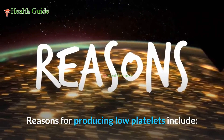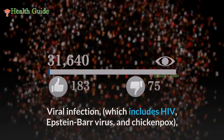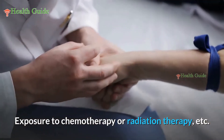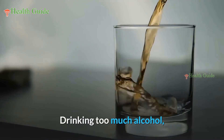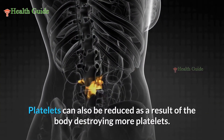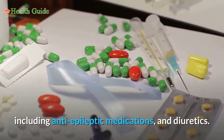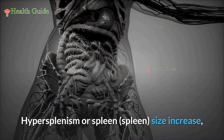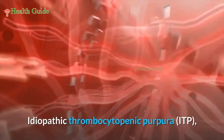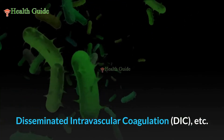Reasons for producing low platelets include aplastic anemia, vitamin B12 deficiency, lack of folate, iron deficiency, viral infections including HIV, Epstein-Barr virus, and chickenpox, exposure to chemotherapy or radiation therapy, drinking too much alcohol, cirrhosis, and leukemia. Platelets can also be reduced due to the body destroying more platelets, which may result from side effects of medicines including anti-epileptic medications and diuretics, hypersplenism, autoimmune disorders, pregnancy, bacterial infections of the blood, ITP, TTP, and disseminated intravascular coagulation (DIC).